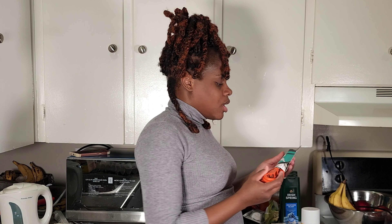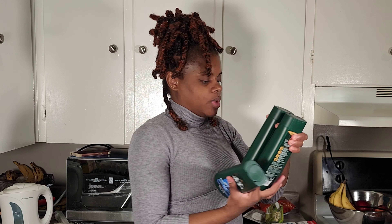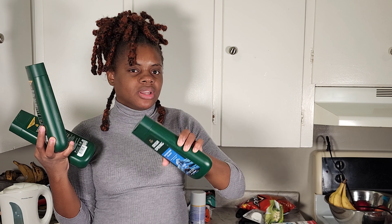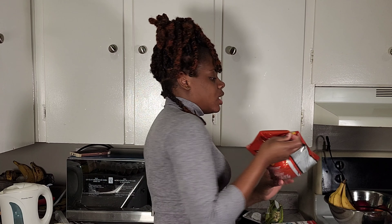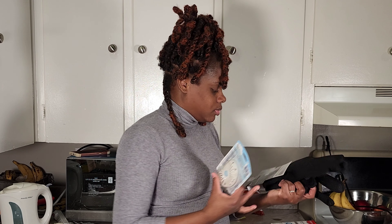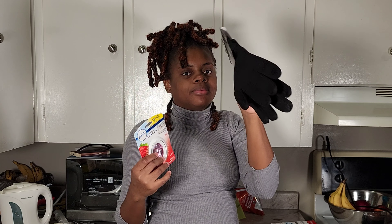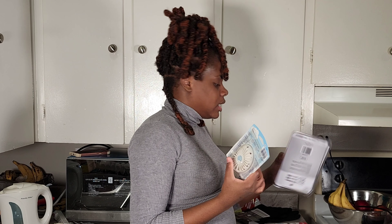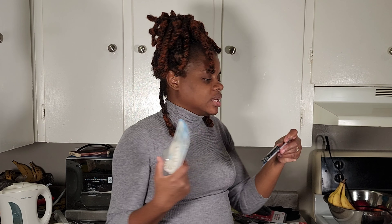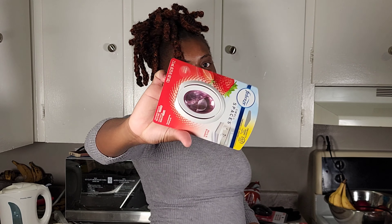We got this for $4.75, and this Lysol as well. We got three Irish Spring — the bigger ones — for $2.50. This is for two dollars and it's pistachio. And these driving gloves. Also a little wireless mouse.